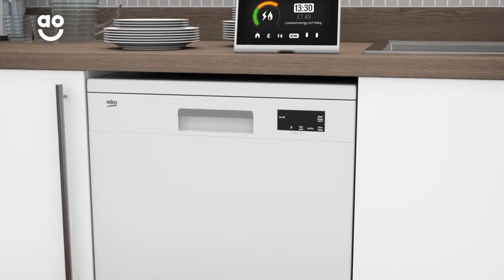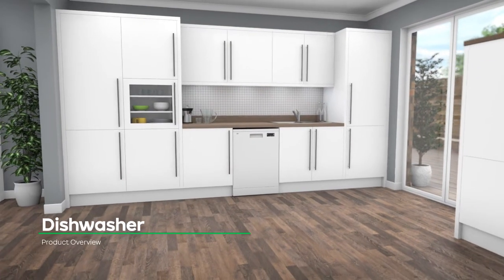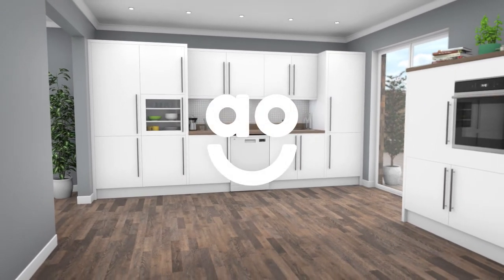Because it dries dishes naturally, you'll save money on your energy bills too. If you're looking for a dishwasher with innovative tech to leave dishes spotless, this model from Beko is the one for you.